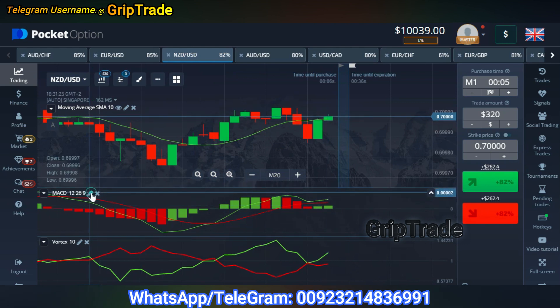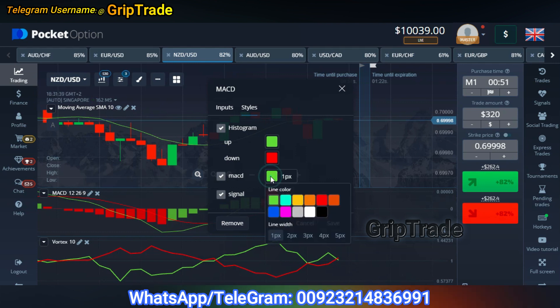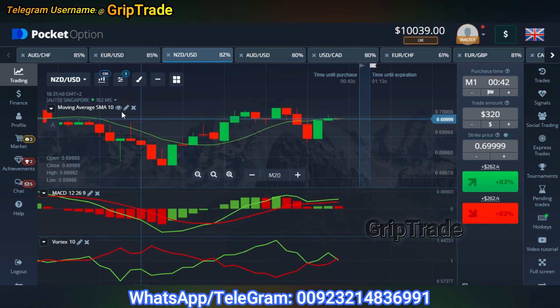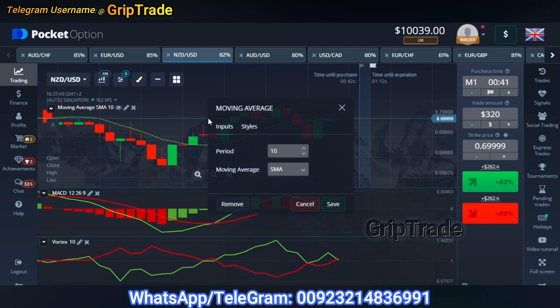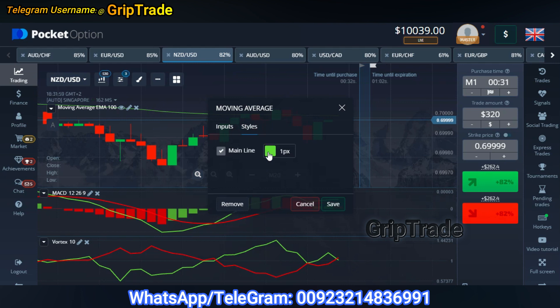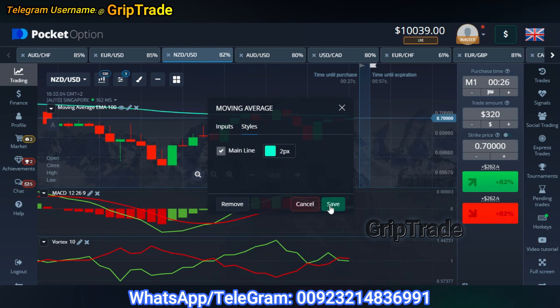Now is the MACD. MACD needs to have the following settings: the fast period 12, the slow period 26, and the signal period 9. Styles of your choice — let's make the lines much clearer and thicker so that you can clearly see the stuff. So there I save it. Now is left the Moving Average line which needs to be at period 100 with the type EMA — Exponential Moving Average. You can select the color of your choice and make the line pixels much clearer, and there I save it.